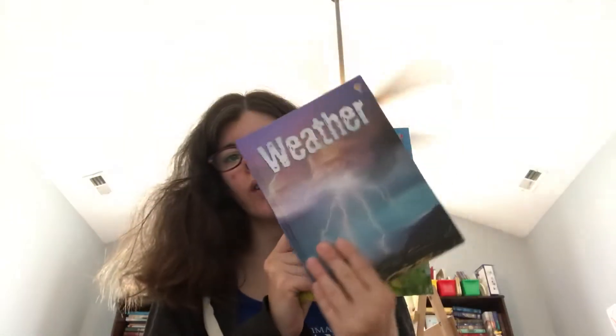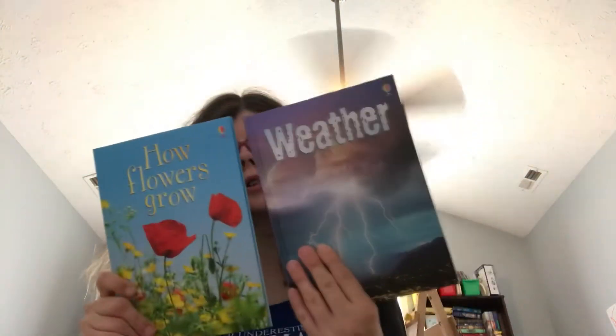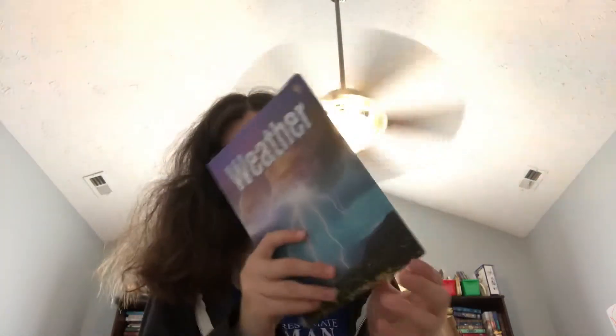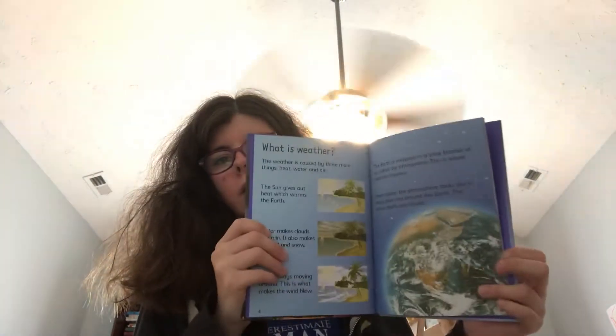We got the How and Weather books from the Usborne Beginners books. I absolutely love these. We had some already on our shelf, so we absolutely know we love these — they're pretty cool.